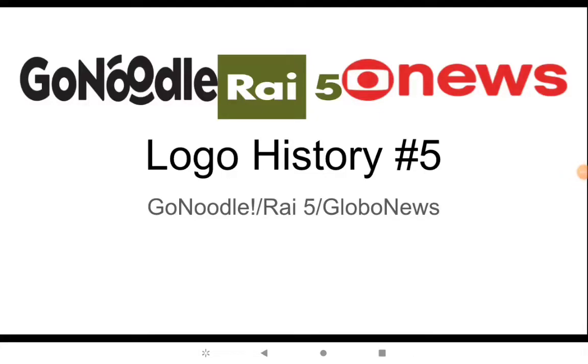Hey there guys, Deandre here and welcome to the second to last episode of Little History. Wow, I didn't do Little History for over one and a half years.